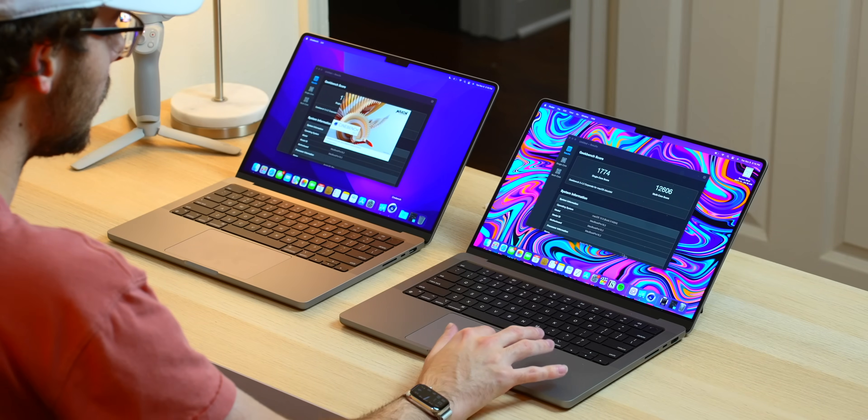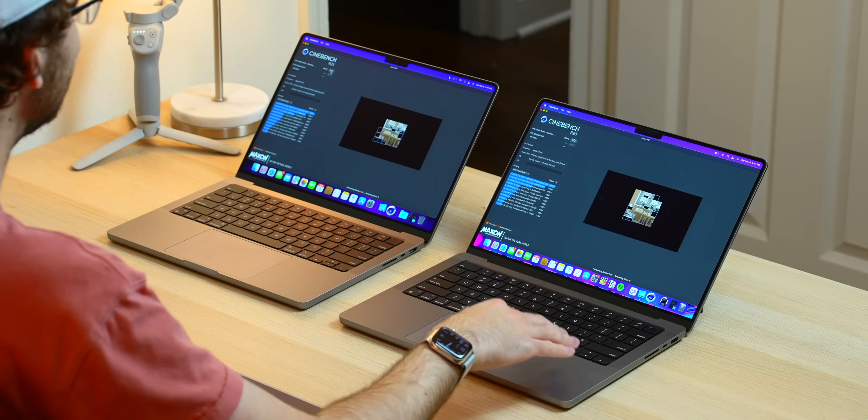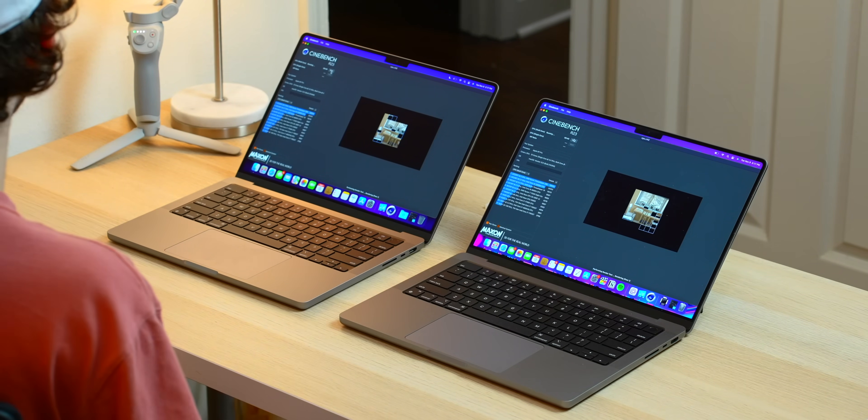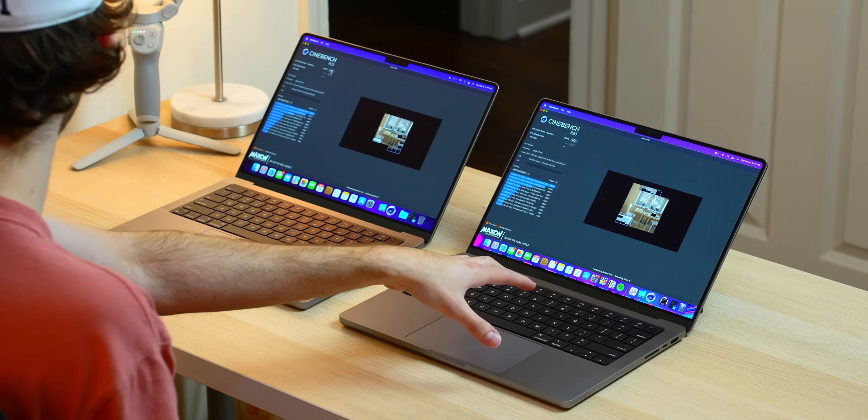A better visual representation of this is with Cinebench, which I'll open up here. This will task the CPU quite a bit in rendering some complex images. You can already see that the 10-core CPU is ahead of the 8-core — it's like 8 people working versus 10 people working.